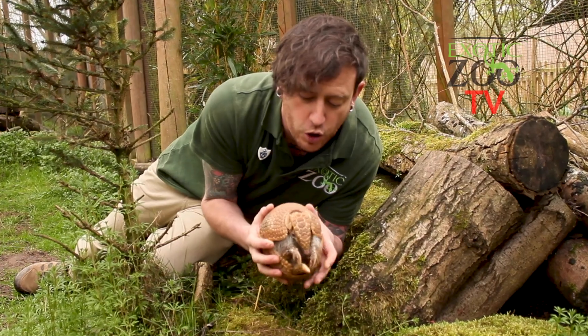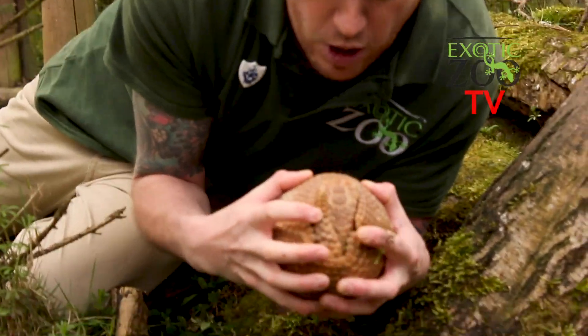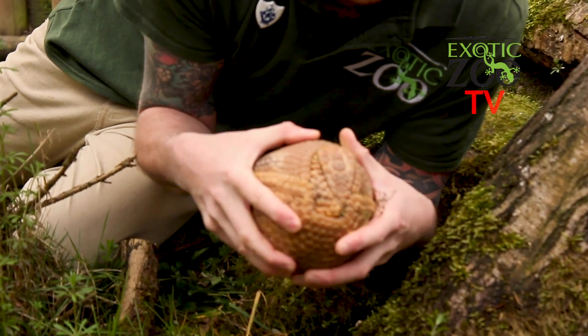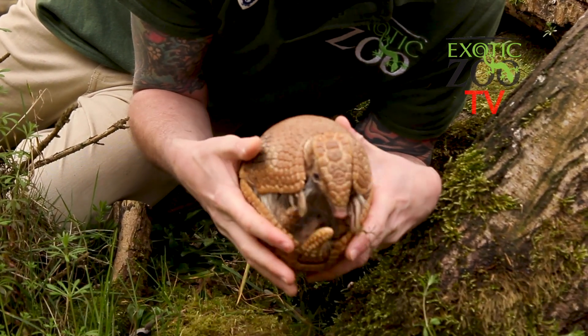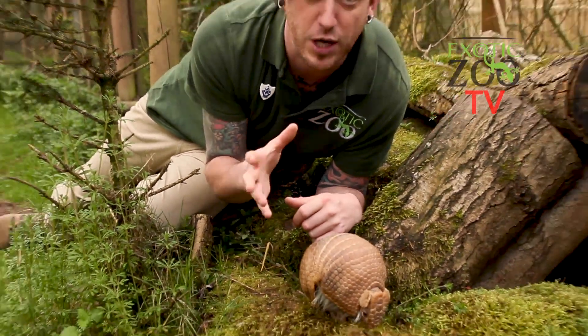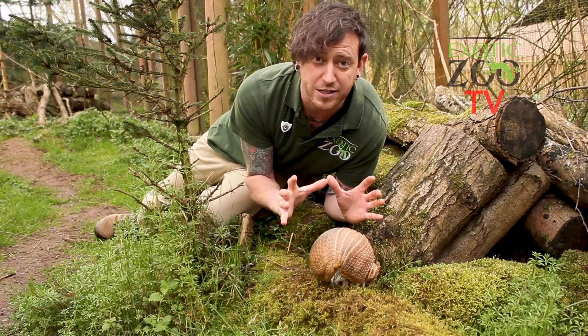So if we have a closer look, when she needs to protect herself, she can curl up in a perfect ball. Her head and her tail lock in just like a jigsaw puzzle to turn her into a complete ball of armour, which means that predators find it really difficult to be able to get to this animal. I think that's a pretty amazing way of protecting yourself. So let's go and have a closer look at an armadillo skeleton and their armour.